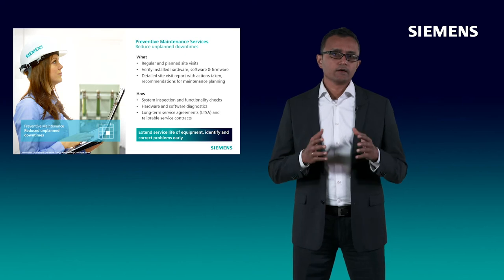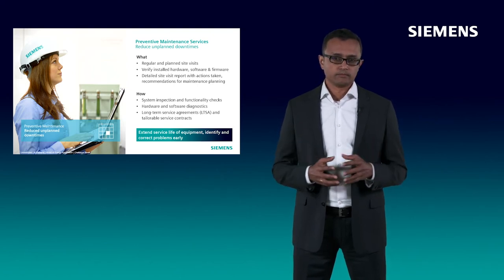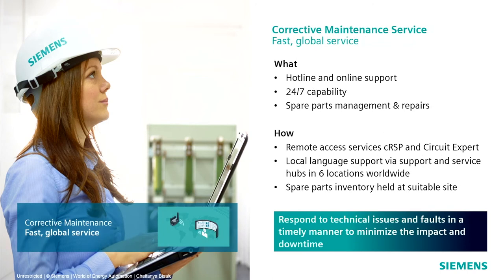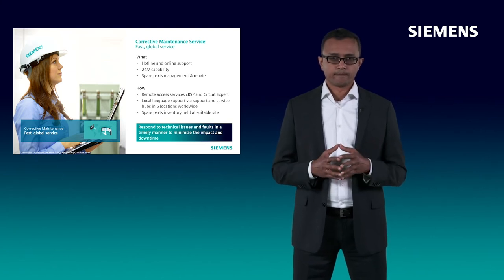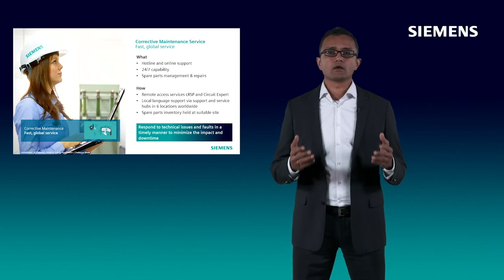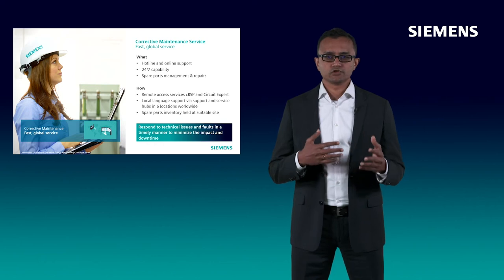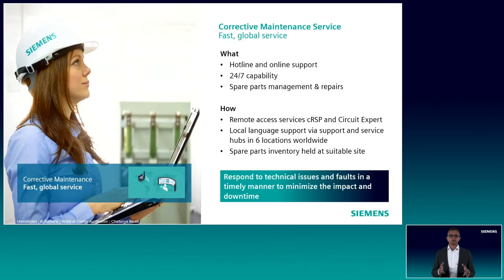The takeaway here is you can leverage our Preventive Maintenance Services to extend the service life of your equipment by identifying and correcting problems in an effective and efficient manner. With our Corrective Maintenance Services, our dedicated customer service experts in grid protection, automation and control are at your disposal to respond to technical issues and faults. Our expert staff provide you technical support in your local language with 24/7 round-the-clock access capability. We cater to your spare parts management needs by providing flexible options for quick spare parts provisioning. Through our reliable and cyber-secure remote access services, CRSP and Circuit Expert, our expert staff can provide online support via a remote connection to your system, enabling efficient analysis, error detection and in many cases also direct troubleshooting.